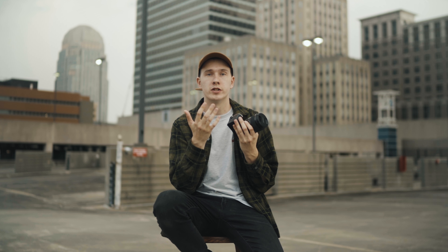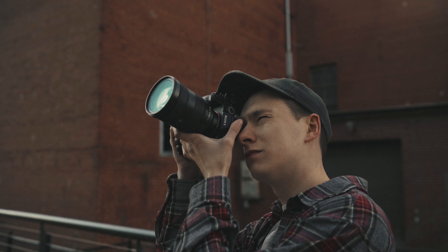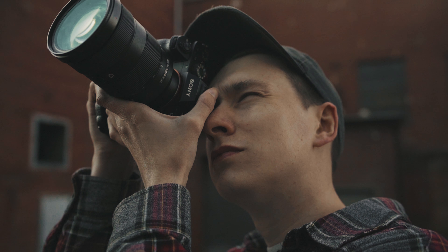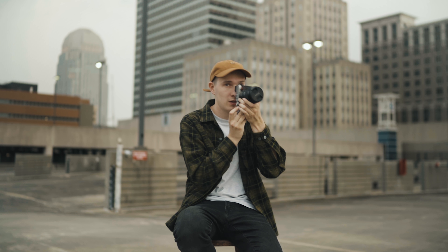The second reason I love this camera is I love rangefinder-styled cameras — they're just way more comfortable to shoot with. I wear a hat most of the time, and if the EVF is in the center you're constantly pushing your hat up and having to readjust it. But with this camera, it sits perfectly and I never have to adjust my hat.